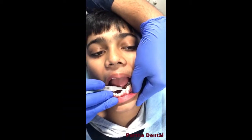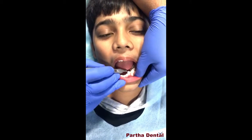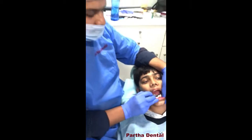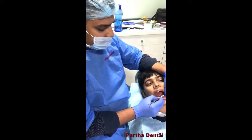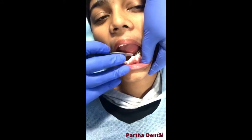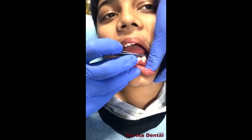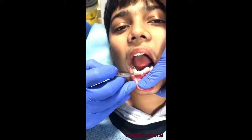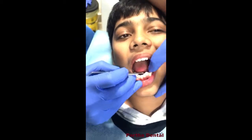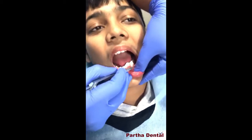You can see a milk tooth here — this is called the deciduous canine. The permanent tooth is coming in, but the deciduous canine is still in the mouth and has not fallen out. Because of this, the canine has come out of the arch. You can see the alignment is missing and the teeth are not in proper order, whereas on the other side the teeth are in a proper order.